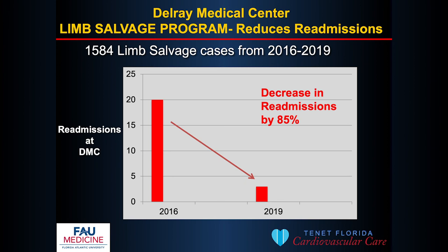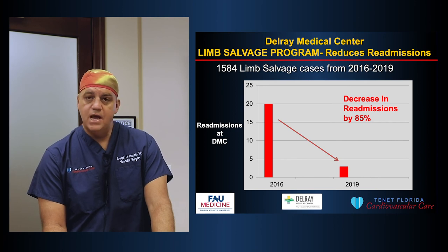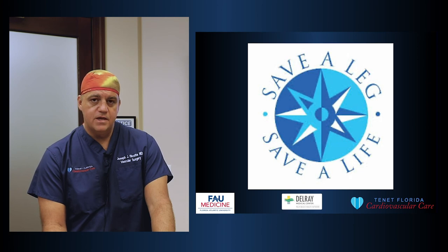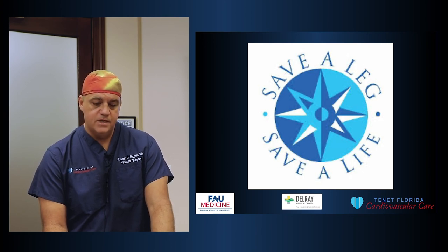We've also reduced our readmission rate. As I mentioned, readmission is a big driver of healthcare costs. In these 1,600 or so limb salvage cases, we've decreased readmissions by 85%. These patients are having their procedures, going to wound care specialists, endocrinologists for glucose control, podiatrists, nephrologists, and primary care doctors — and their wounds are healing. The amputation rate is less, the readmission rate is less, and our healthcare savings is significantly greater. Saving a limb really does save a life, and anything we can do to optimize blood flow in patients with critical limb ischemia can help prevent amputation and improve survival.